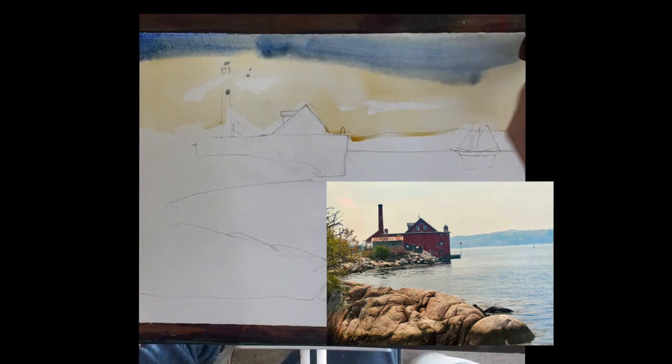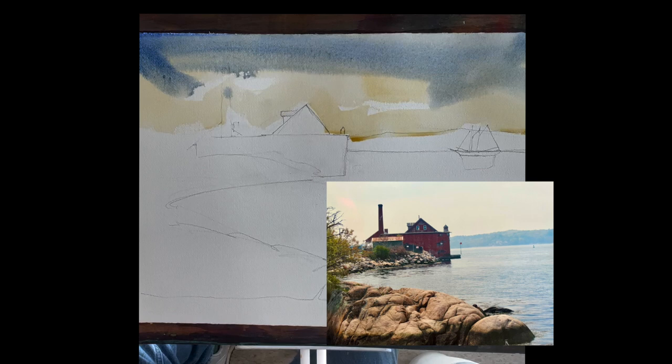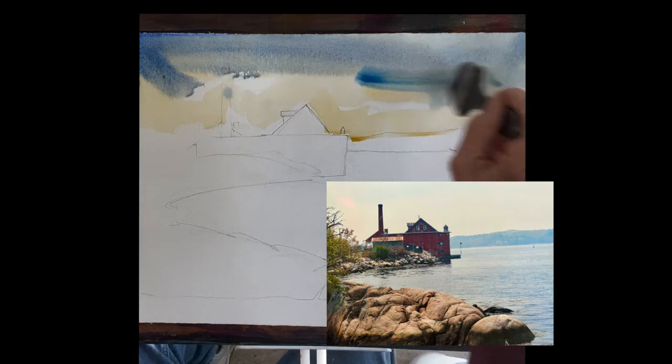I'm dropping a little bit of ultramarine on the top and then some Windsor blue beneath that, just to change it up a little bit and get a little mixture in the sky.